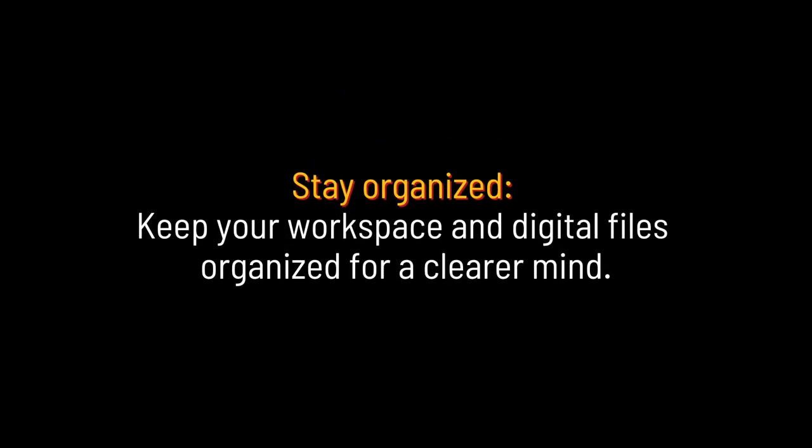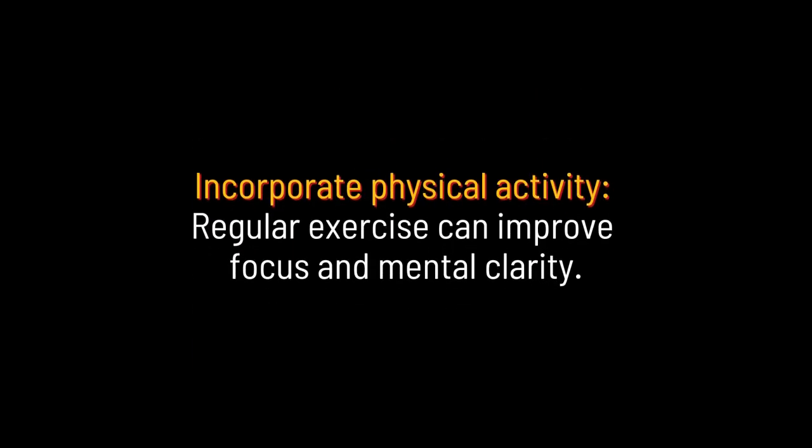Stay organized: keep your workspace and digital files organized for a clearer mind. Incorporate physical activity: regular exercise can improve focus and mental clarity.